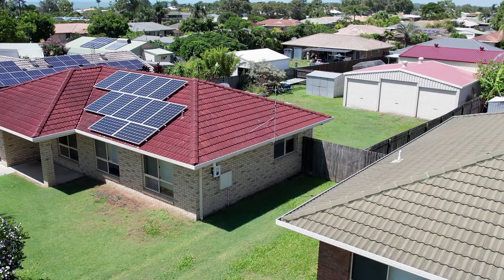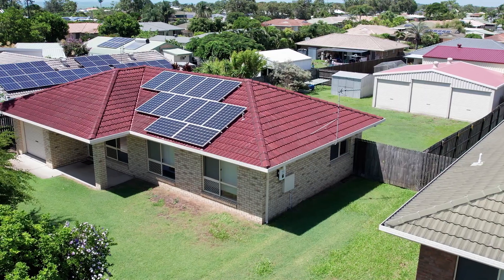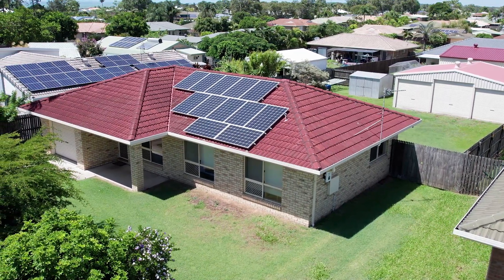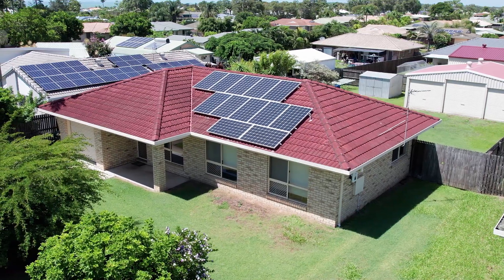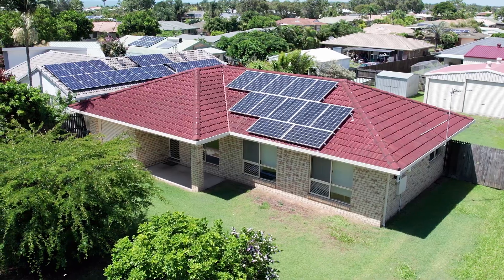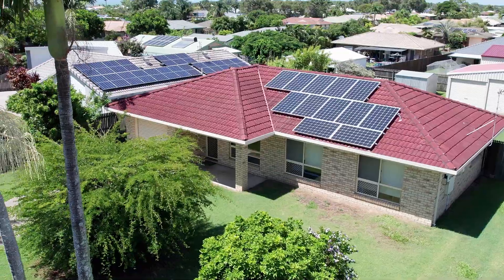This well-maintained brick and tile home was built around 1993 and has been thoughtfully positioned on a spacious 800 square metre allotment, offering side access and space to accommodate large RVs, caravans and boats in one of Hervey Bay's most sought after bayside suburbs of Urangan.